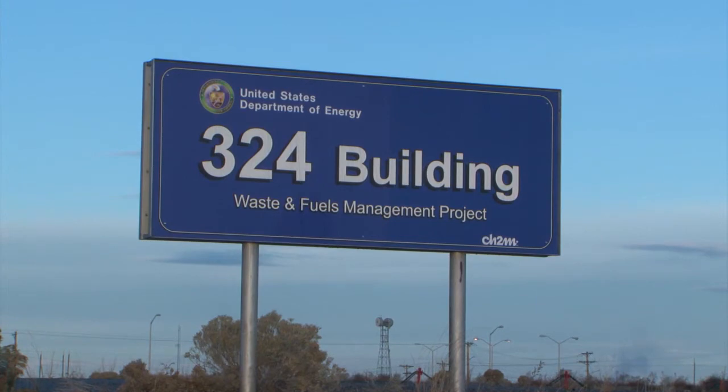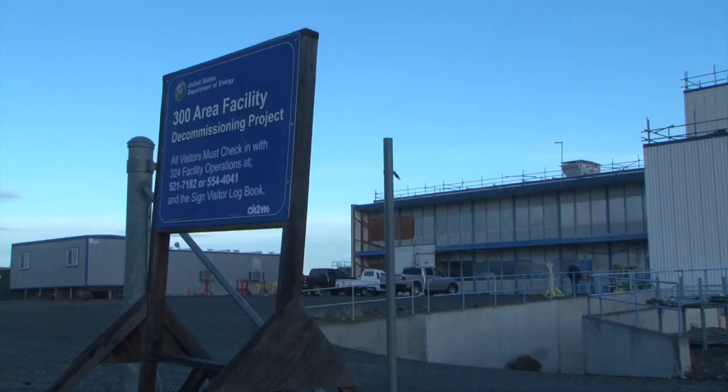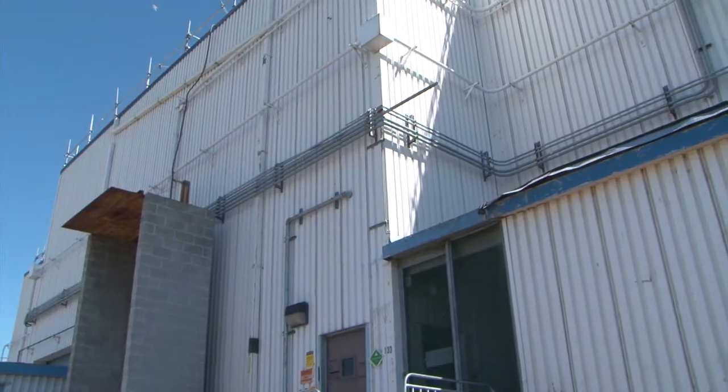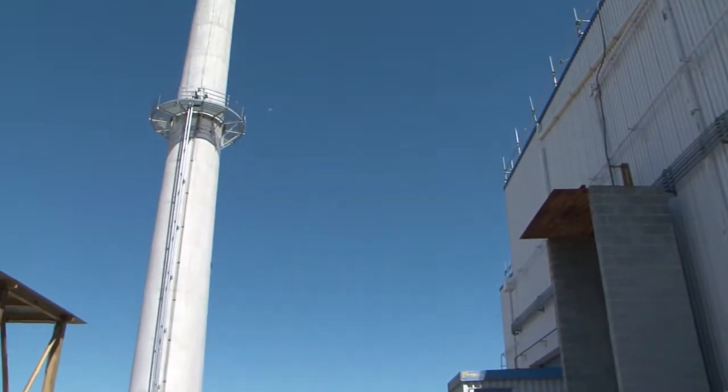Today, the U.S. Department of Energy Richland Operations Office and contractor CH2M Hill Plateau Remediation Company are responsible for the safe and compliant management of the building and for removing the highly contaminated soil beneath it to eventually allow for the building's demolition.